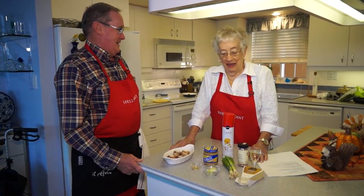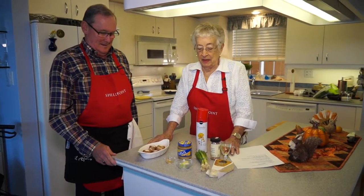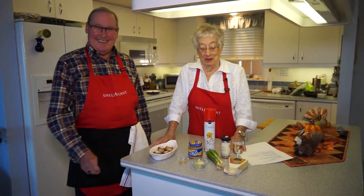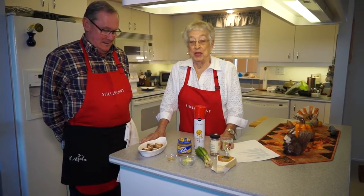Hi, I'm David Lee, and What's Cooking at Shell Point? And I'm Ruth Duber, and today David and I are going to do some adventurous things. Actually, we're trying to shoot three shows at one time. We'll see how it goes. But the first thing we're going to do is stuffed mushrooms with brie cheese.